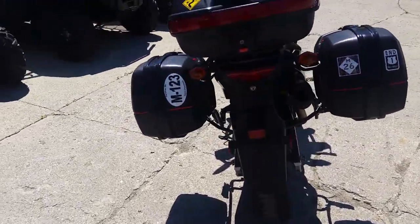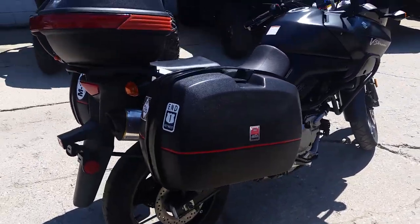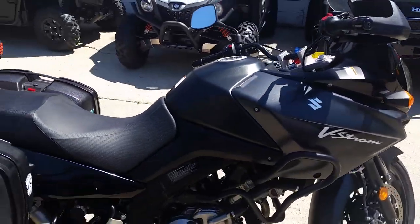It's got the Givi locking detachable hard saddlebags. It's a nice clean one-owner bike, needs absolutely nothing. All the fluids have been changed, got new tires, and it's ready for the streets or dirt.